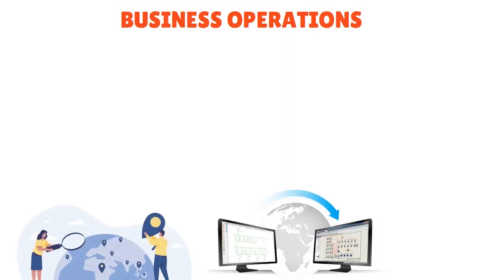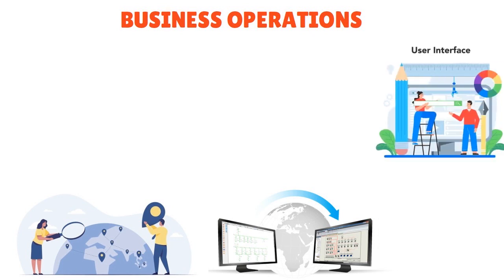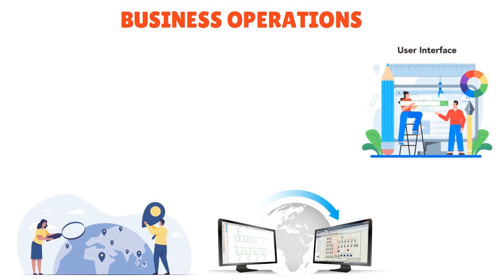Pro tips for choosing the best accounting software for startups: always evaluate scalability for future growth potential, ensure compatibility with existing software systems, seek a user-friendly interface for ease of use, test customer support response times beforehand, and prioritize security measures to protect your data.